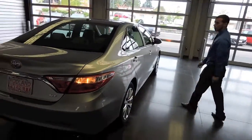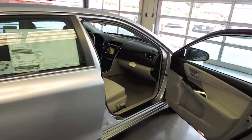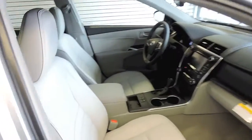Inside the Camry, the features — as I talked about with bells and whistles — include leather, heated seats, navigation, sunroof, and push-to-start.